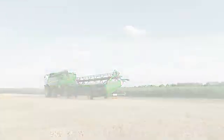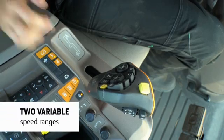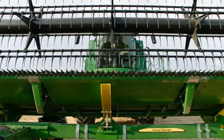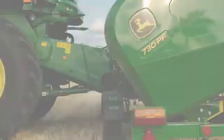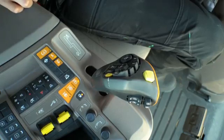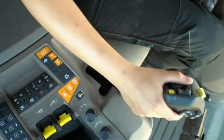ProDrive is easy to use. It gives you precise control of your ground speed across two infinitely variable speed ranges, which can be changed on the go as on an IVT transmission. You set one range for your typical harvesting speed and the other for transport, then press the button for your chosen range and push the joystick forward.